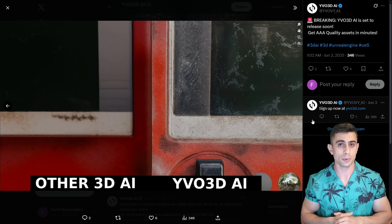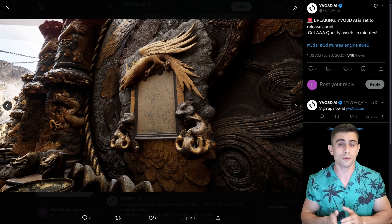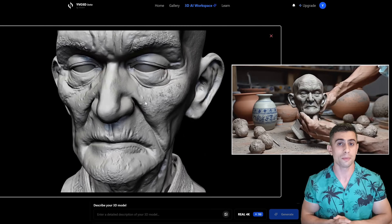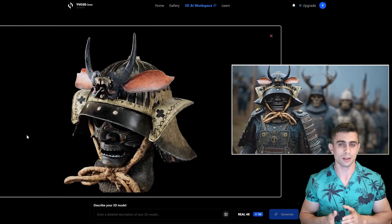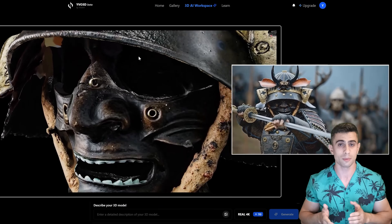So I contacted the developers and asked for early access to test it out. Even though it wasn't released at that time, they granted me early access — I appreciate their gesture. I generated some models, and it turns out it's not a lie. It is something major.